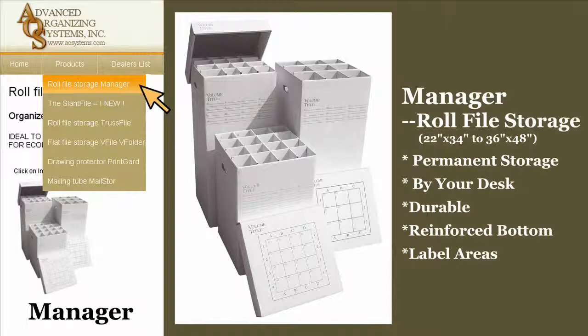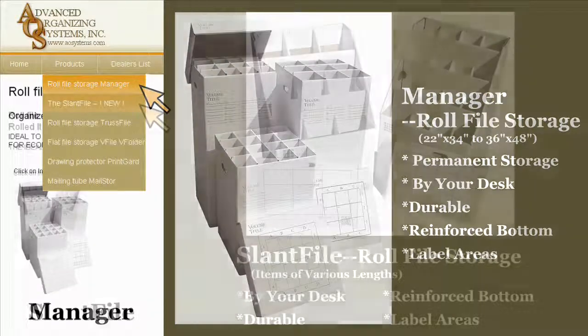Our best-selling product, The Manager, is designed for rolled documents and items up to 24 or 36 inches. Economical, durable, and portable, The Manager has provided permanent and by-your-desk storage for over 20 years.